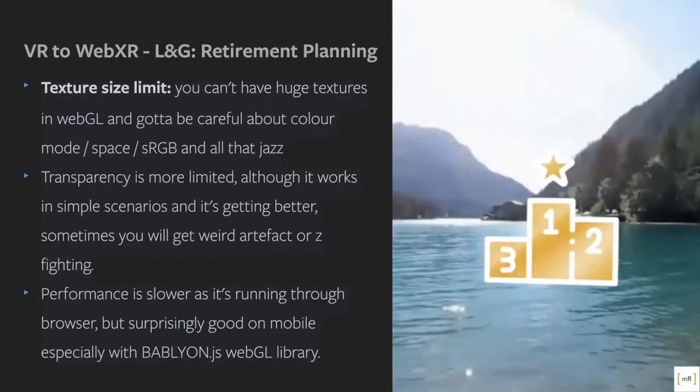Transparency is much more limited — it does work in simple scenarios and it's getting better, but there are issues with artifacts, so make sure you have clean masks and clean images to start with. Performance is always going to be slower running through the browser, but it's getting better. Our developers prefer Babylon.js to get maximum performance through hand-coded optimisation.